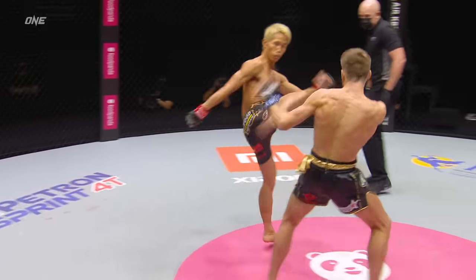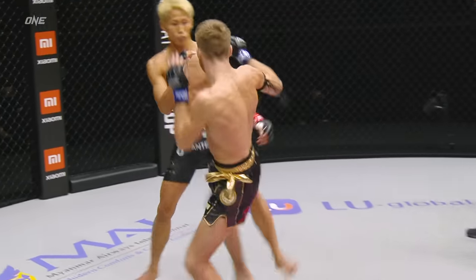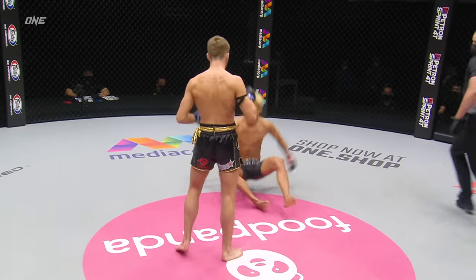Haggerty started out checking a lot of those low kicks, but now he's actually switching stances off of them. The corner has said that Naito doesn't like the clinch, and yet I haven't really seen Haggerty start to utilize that clinch yet — to close that distance.